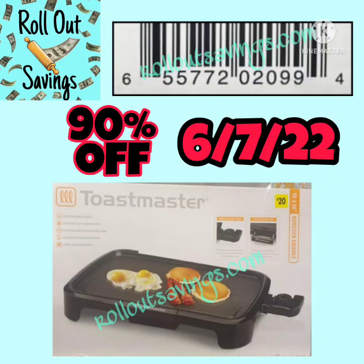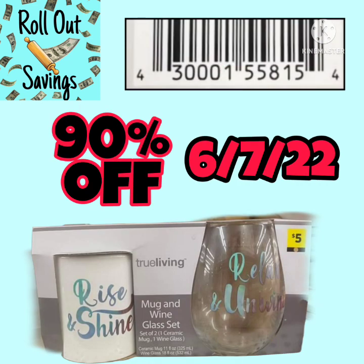This one is unmarked but following brown dot — ends in 0994 for the UPC. These griddles are awesome. Here you have got a mug and wine glass set that is brown dot and following this sale — that will be just $0.50 on Tuesday.